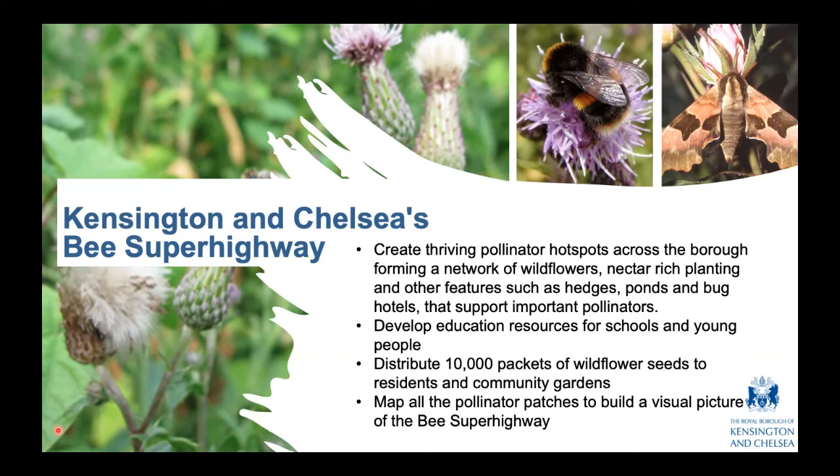I'd like to introduce Richard Glassborough, who is chair of the London Beekeepers Association — a voluntary sector charity that promotes the craft of beekeeping, better public understanding of bees, and better natural habitats for bees and Londoners. Richard lives and works in London, started beekeeping in 2008, is trained in fine art, and has been working in creative industries for nearly 50 years. Without further ado, I'd like to introduce Richard.